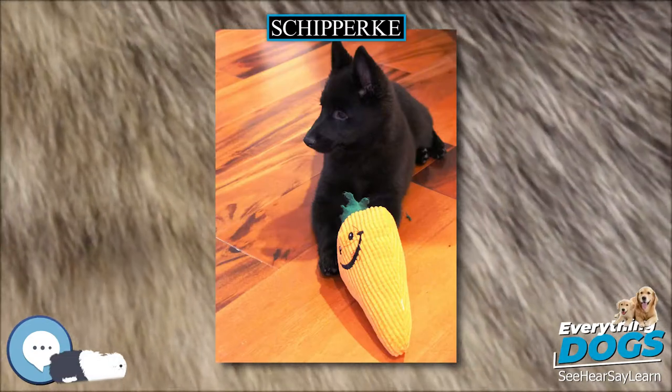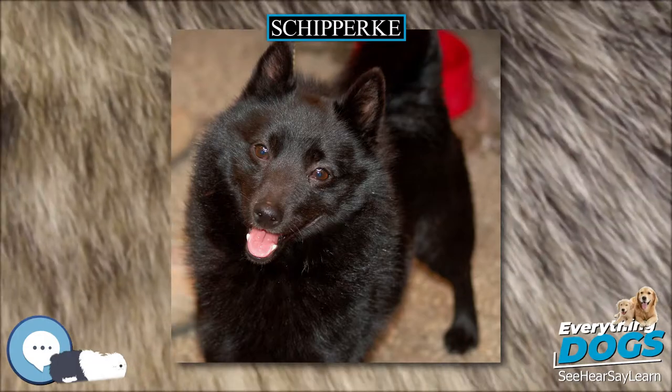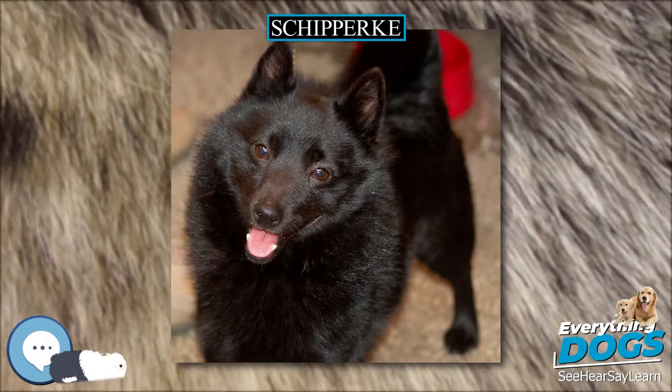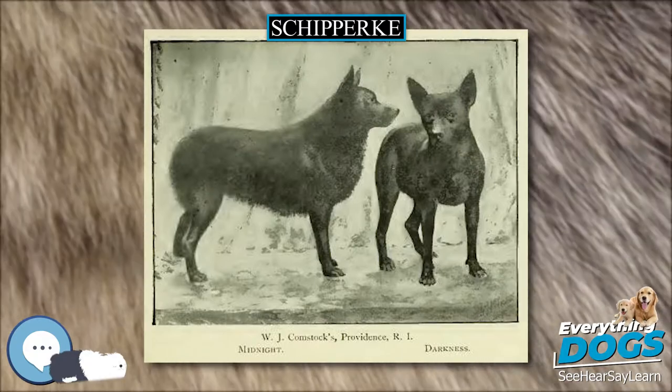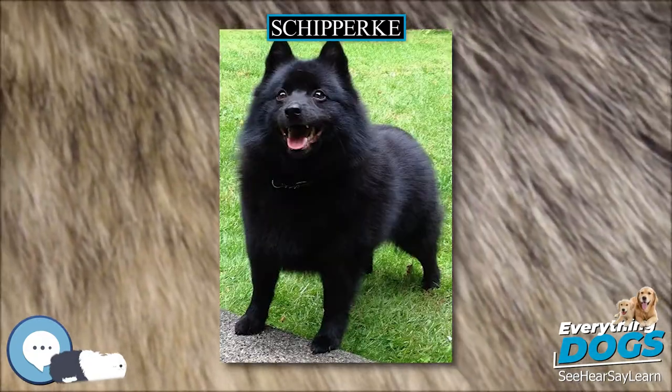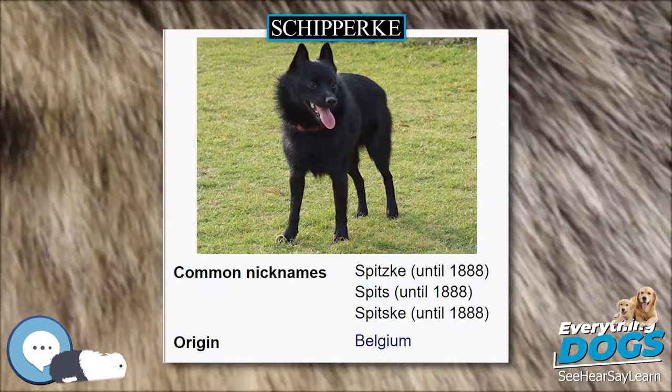The Schipperke is also prone to some other physical problems as reported by the Orthopedic Foundation for Animals. Grooming: the Schipperke does not need expensive or excessive grooming. This breed is a moderate shedder; however, a brush that can reach the undercoat is best. Regular weekly brushing is usually enough to keep the coat in good condition. There is no need for cutting or trimming, as the rough hair around the neck fluffs up naturally.